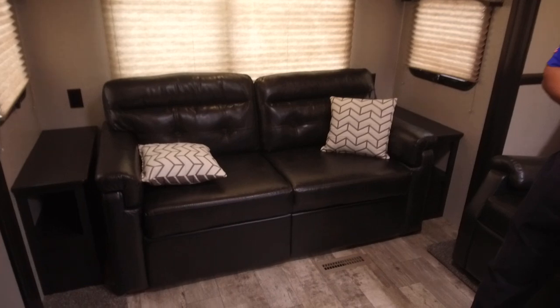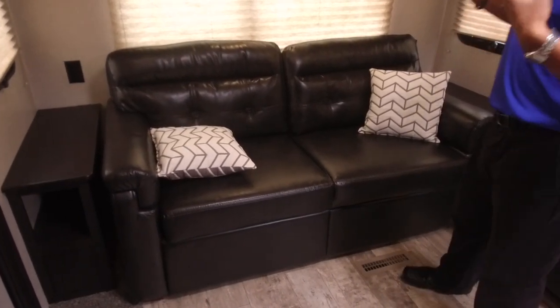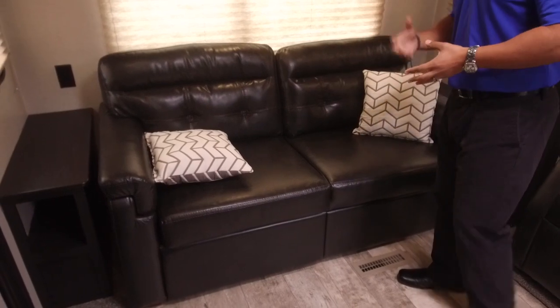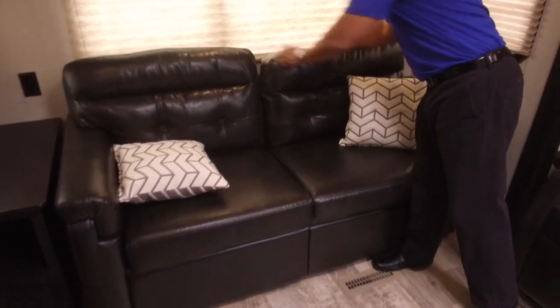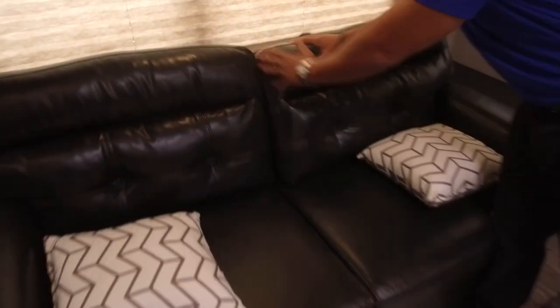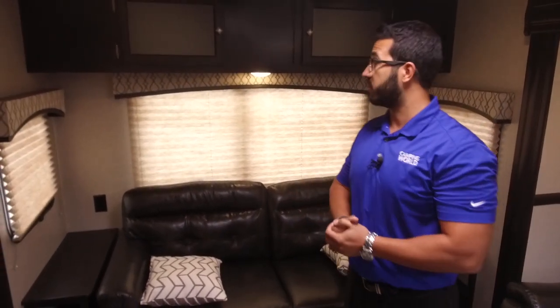Right across the back is your tri-fold sofa — nice and comfortable to sit on, and also very comfortable to sleep on. The tri-fold sofa is the preferred type of sleeper sofa in an RV. It uses the actual cushions of the couch, which are thick and comfortable. Your guests won't have a bar in their back like a traditional pull-out, or an air mattress that deflates.